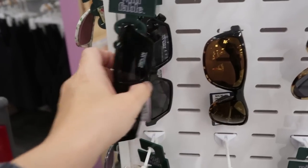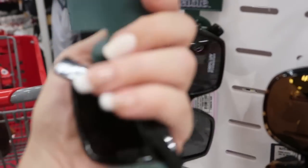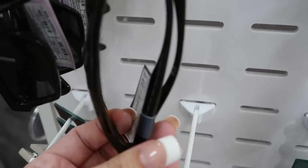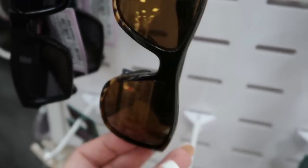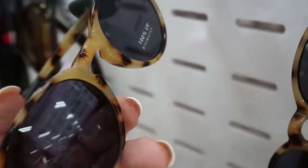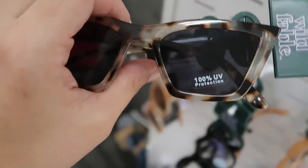Seeing some new sunglasses from Wild Fable. I have these in my cart on Amazon so I might just pick them up here — they're $12. They also have these kind of wraparound tortoise ones at $25, I think because they're polarized. These Wild Fable ones are $12 and that same kind of cat eye is $13.